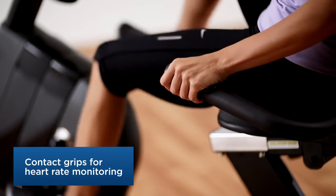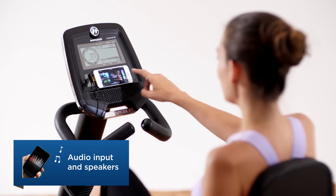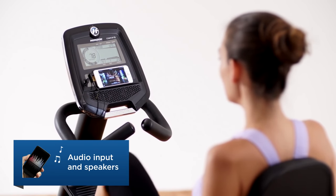You get the workout you want every time you get on the bike. And don't forget your music — exercise is so much easier with your favorite playlist.